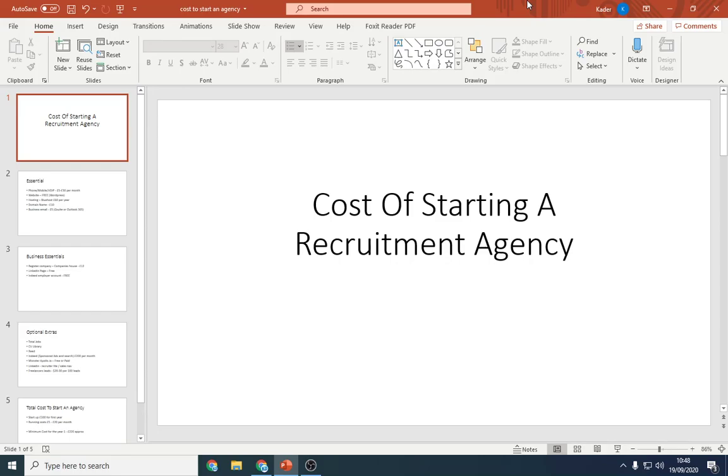Good morning everyone, I hope you're all well. Welcome to this video where I'm going to be discussing the total cost of starting a recruitment agency — how much it's going to cost and how much you need in your bank to get a functioning recruitment agency. There are a few essentials and some optional items I'll cover, ending with the total cost. It may surprise you as it's quite a low entry position.